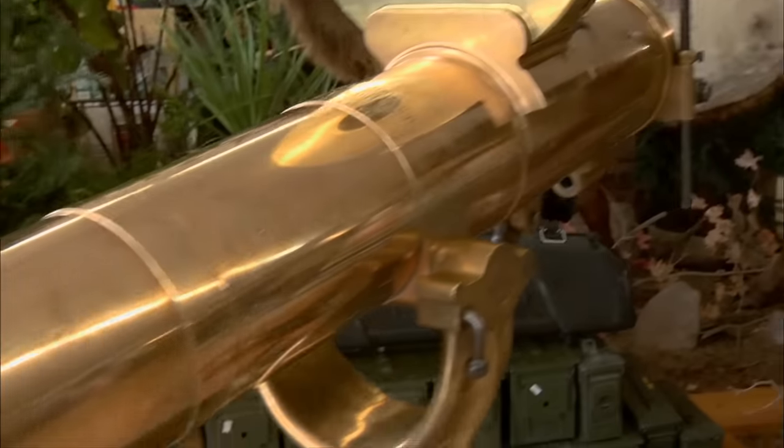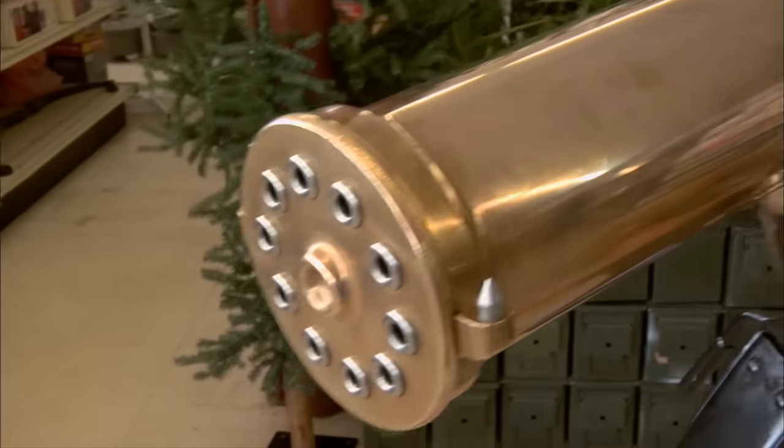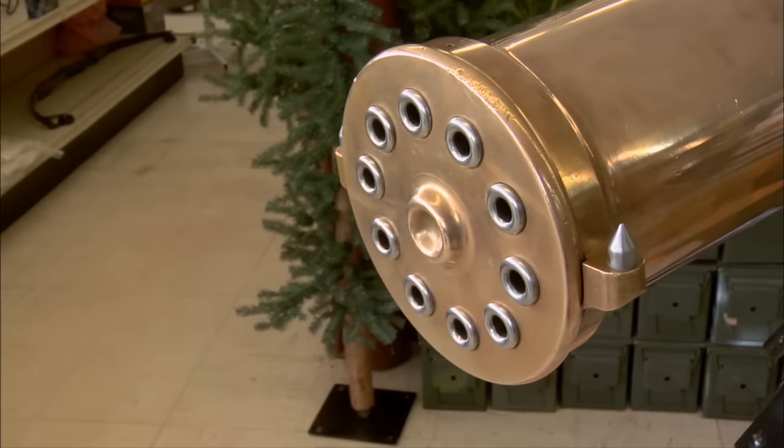This Gatling gun is probably more valuable than most. A lot of people would say the price of guns has gone down, the economy's not doing very well. Well, this isn't a gun for the regular person in the economy. If you're serious buyers, if you guys are interested in buying this, we can take it out and shoot it.